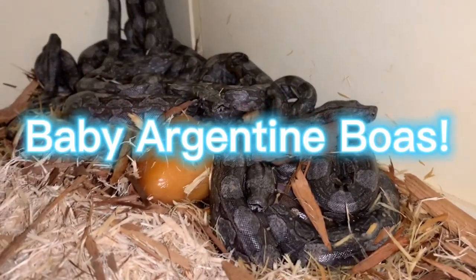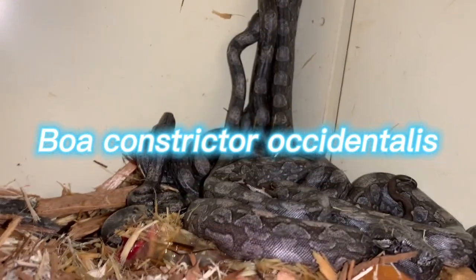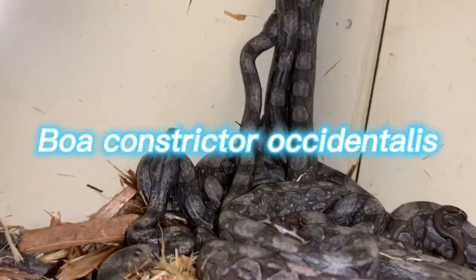Hello everyone! We have some adorable babies to see today. These are Argentine boas, Boa Constrictor Occidentalis.